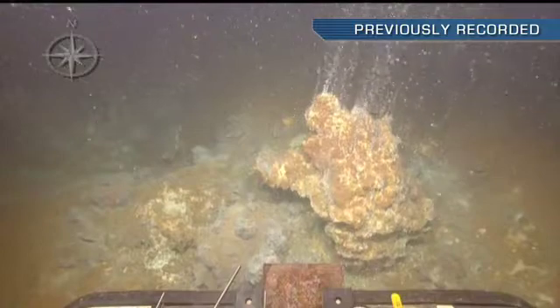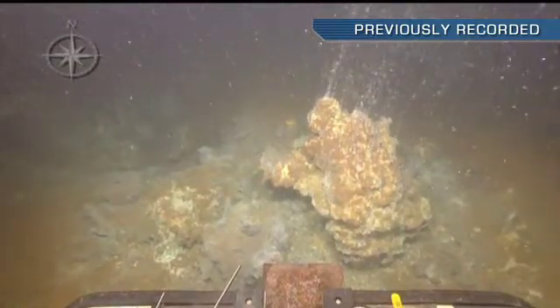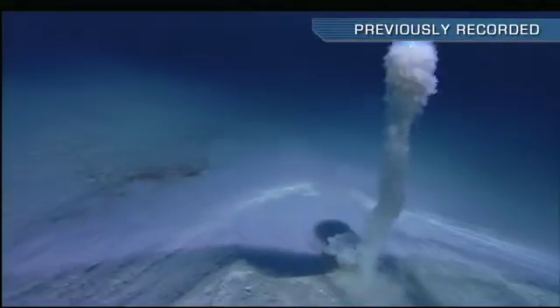Our scientists suspect that we may find deep-sea coral and other benthic life at these hydrothermal vents. We may also find mud volcanoes or other fluid seepage on the seafloor.